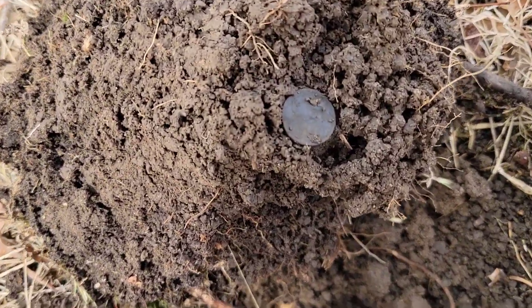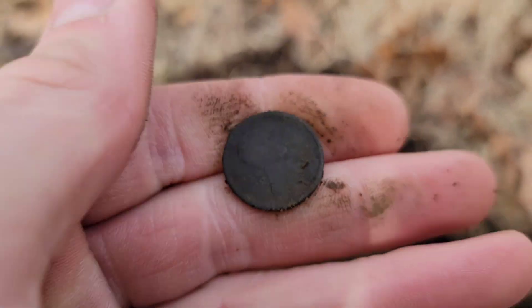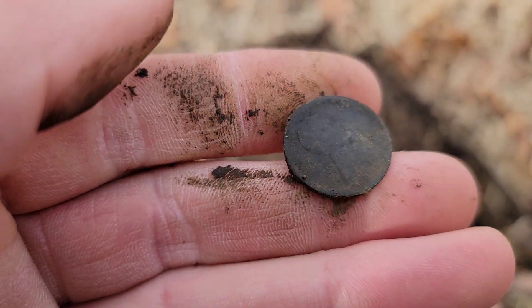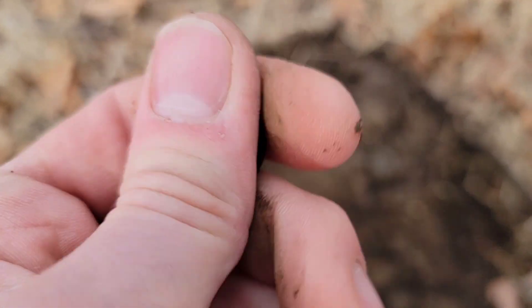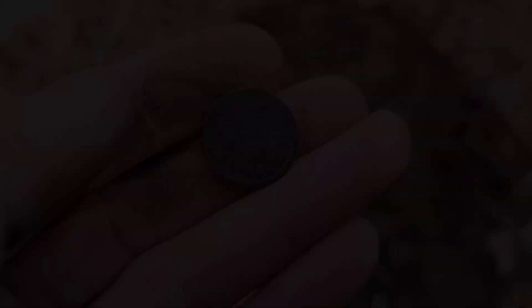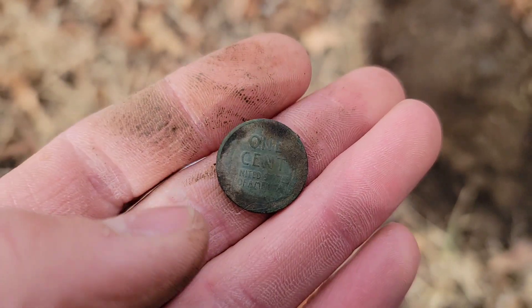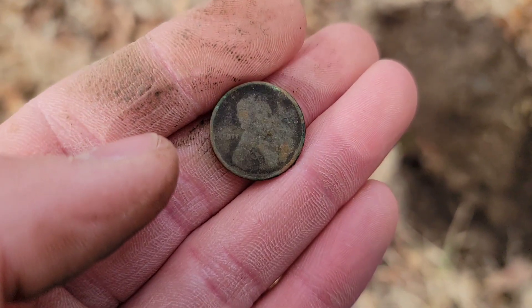How's that for a pop — literally a foot away from that '28D, we got another very old-looking penny. It's Lincoln again, so it's going to be another wheat. Can't see the date too well, but there it is on the back, one cent. I cleaned it up and this one is a 1916, also with a Denver mint mark. Pretty good green patina on that one — cool find.